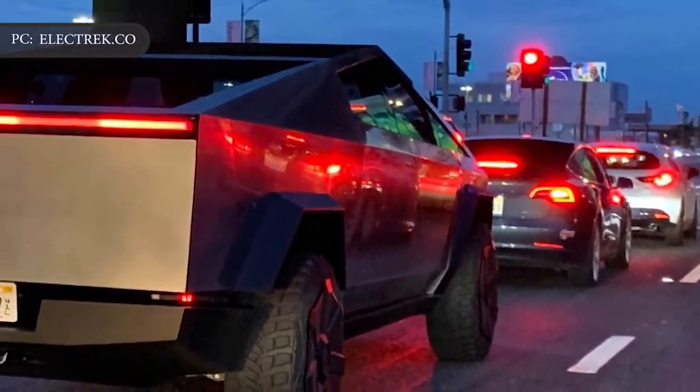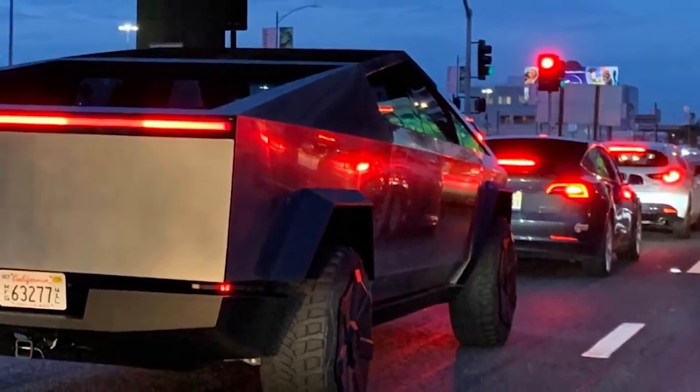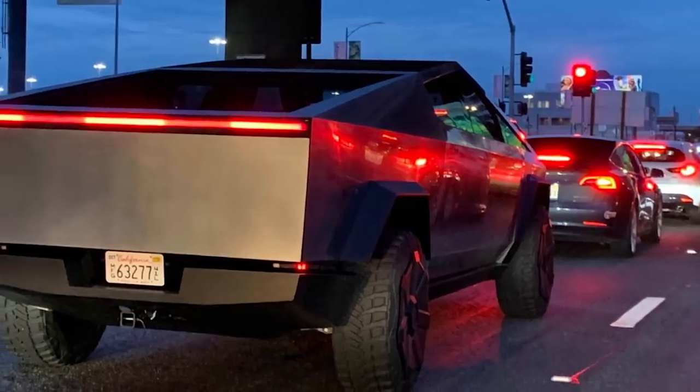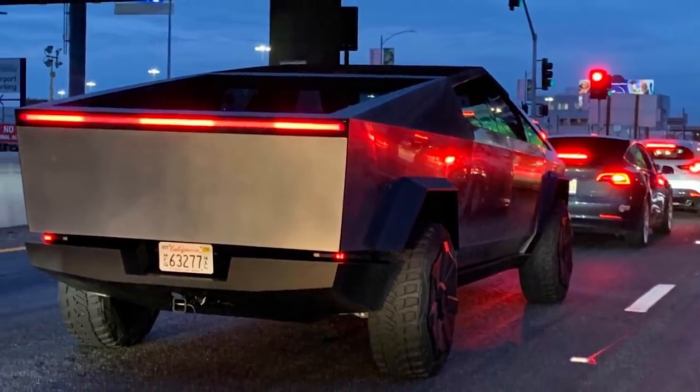Tesla's Cybertruck and the growing number of offerings by other manufacturers of electric vehicles likely represent the beginning of a larger transition away from internal combustion engines.